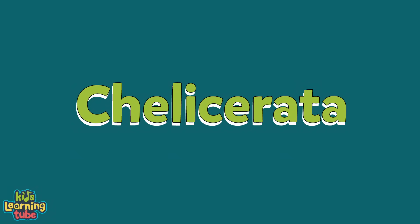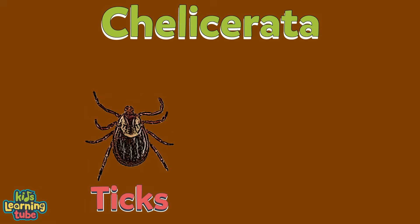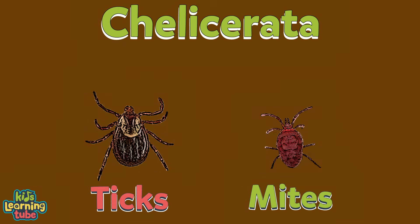The first group is called Chelicerata. It includes spiders, scorpions, and horseshoe crabs, ticks, and also mites.